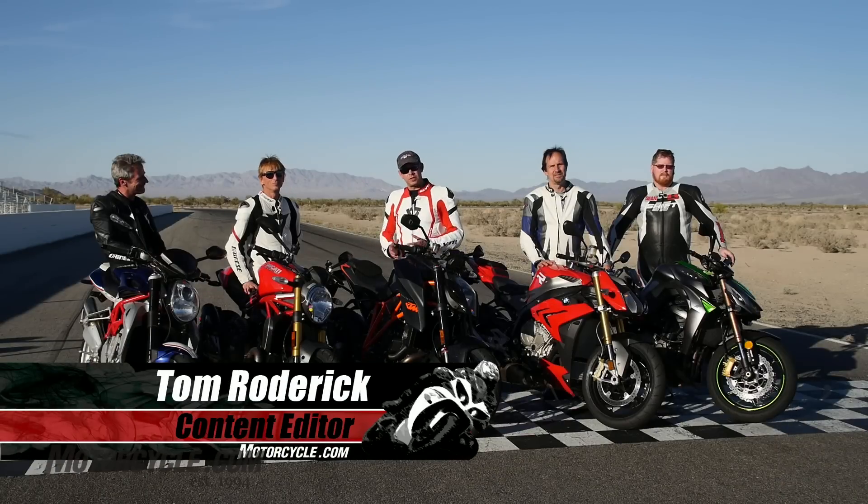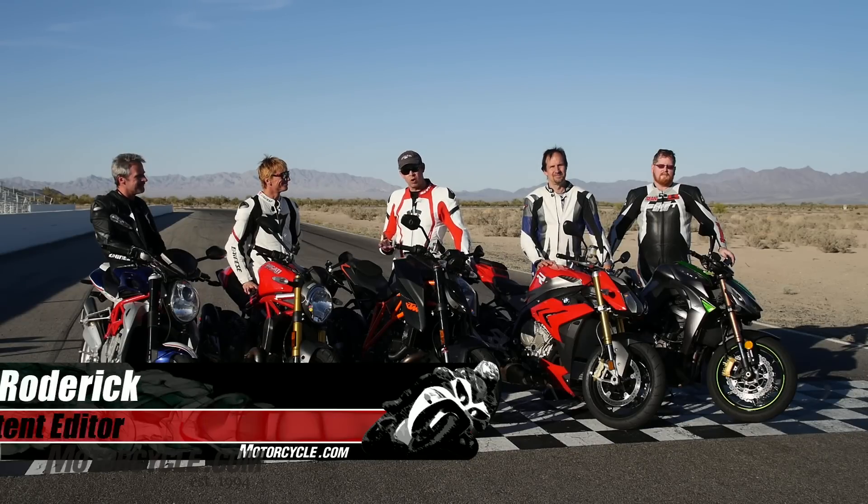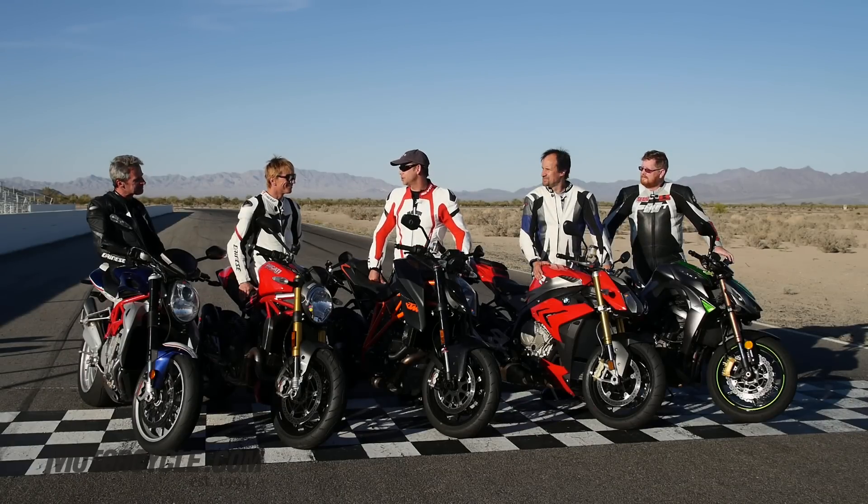This is our 2014 Super Street Fighter Smackdown. Basically, this is the prequel to single combat with the all-reigning Aprilia Tuono, who's been at the top of the heap when it comes to these liter-plus naked bikes for the last few years. So for this year, we've got some new members of the group. Kevin, maybe you could tell us a little about them.